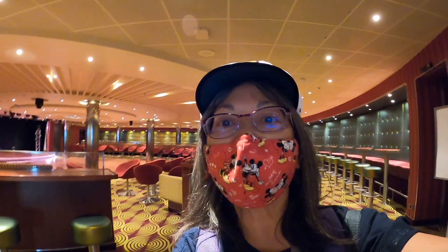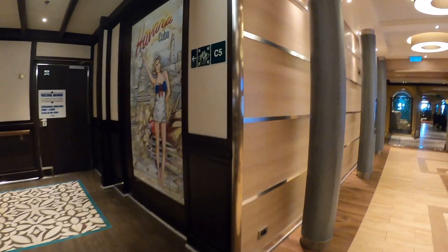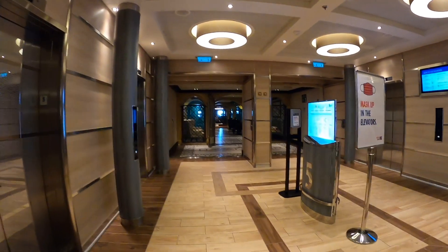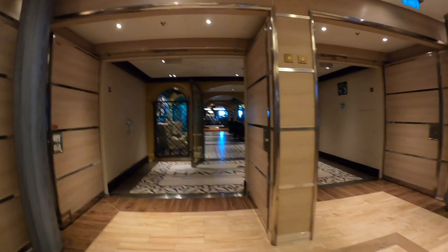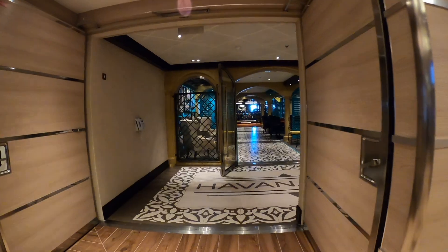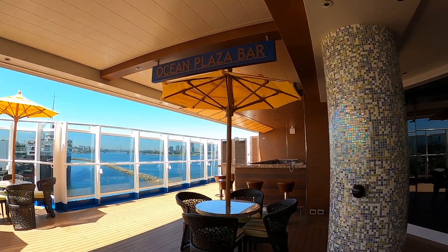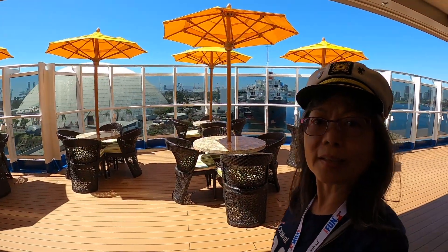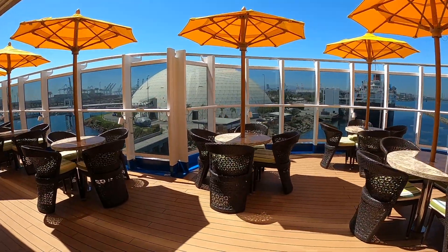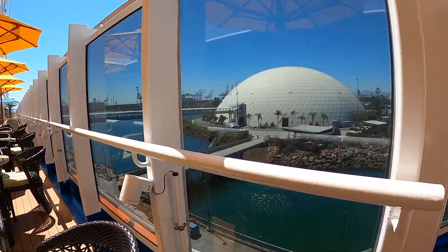The ship wasn't at capacity, so a number of venues weren't fully attended. The Havana Bar, which we're approaching right now, was really popular — mainly Latin music, lots of dancing. There's also the Ocean Plaza Bar, where you can have breakfast inside; it's sort of like a little mini buffet they set up.